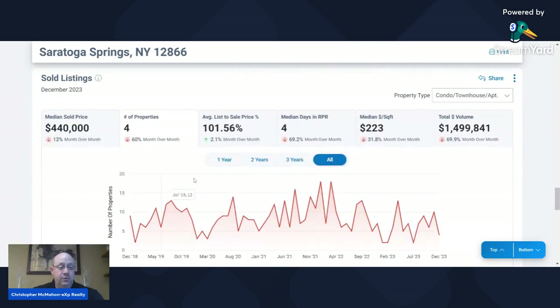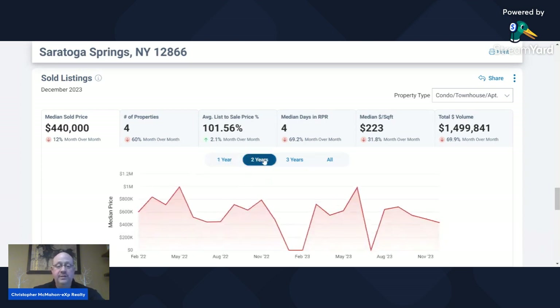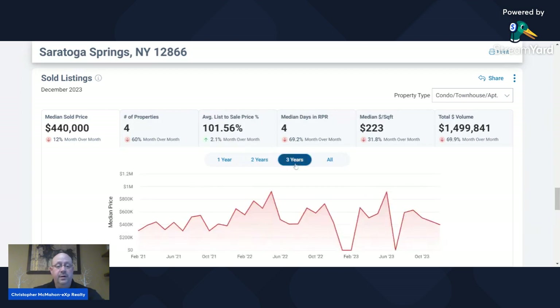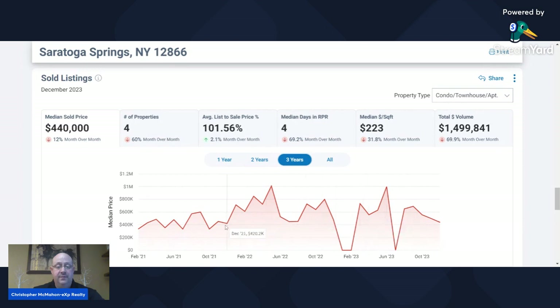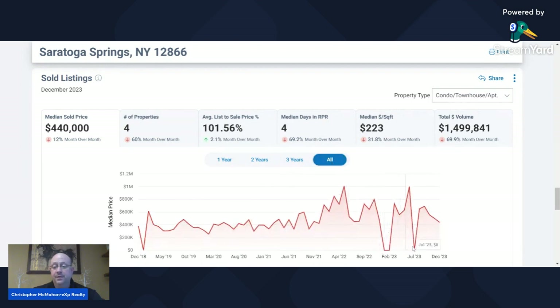Let's look at sold listings for condos and townhomes. The median sold price right now is $440,000. The low for the year was in July at zero — they had no sales on townhomes or condos in July, so that's not a great indicator. But the high was in June of this year at almost $1 million for a townhome. Over two years, a lot of peaks and valleys. The high was in May 2022 at just over $1 million. Over the three-year outlook, it kind of came back down to where it was in 2021, hovering around that same range. Five years out, a couple dips to zero and it's on a downward slope coming back to almost the $400,000 range.